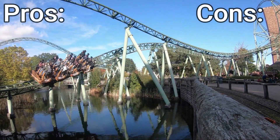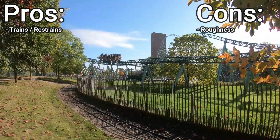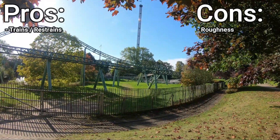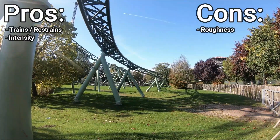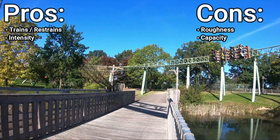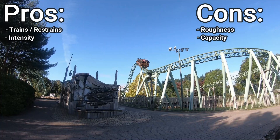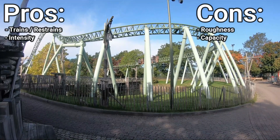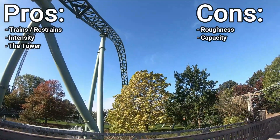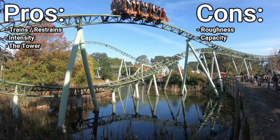Pros and cons: The first pro is the trains — only lap bars and they look very pretty. The first con is the roughness — the first two valleys are rough and the terrain section at the end is shaky. Some people don't like the ride only because of the roughness. The second pro is the intensity — it's not a family coaster. The second con, and the biggest, is the capacity — it really takes time for a train to complete the full tower sequence. The third and biggest pro is the tower — everything in it. The first drop is awesome, the lift is very comfortable, the backwards freefall is unique, and the atmosphere in the tower is incredible.